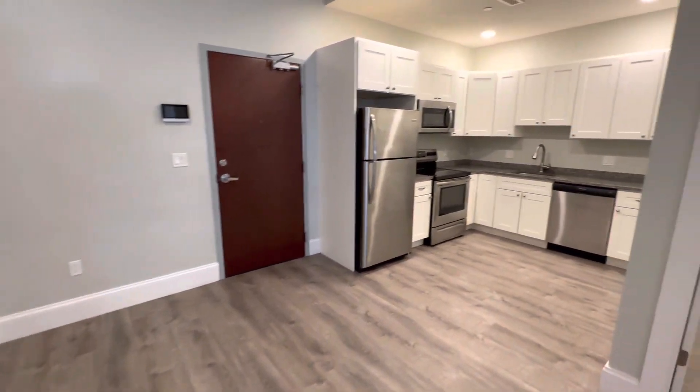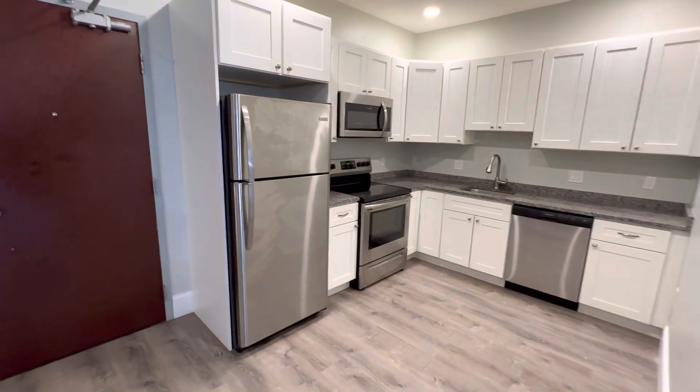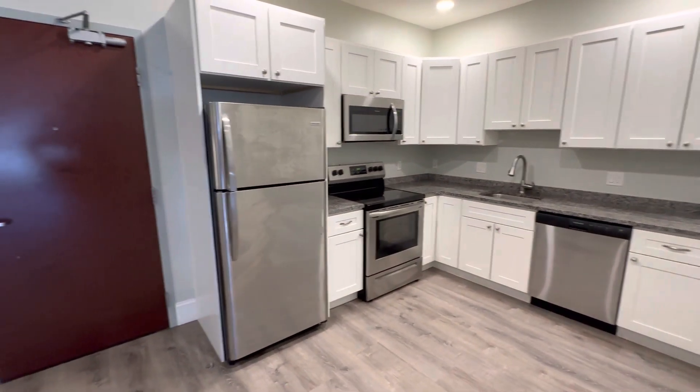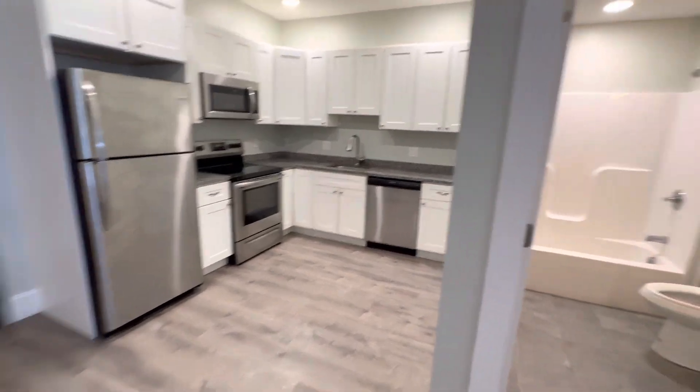I just want to start off by showing you what it looks like when you come in through the front. You got all the stainless steel appliances here, electric stove — looks like a four top with a simmer. But you got everything: the microwave and then the range.